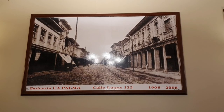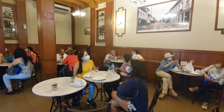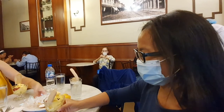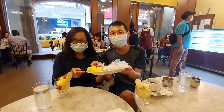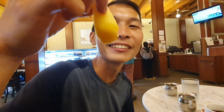For an afternoon coffee break, let's visit an iconic cafe in the city. This is the oldest ice cream shop and sweet shop in Guayaquil — Dulceria La Palma, from 1908. We're going to try some stuff here. The ice cream is really delicious, and don't forget to try the Boracito — the famous Boracito. It has liquor in it, so it has alcohol. Let's try!